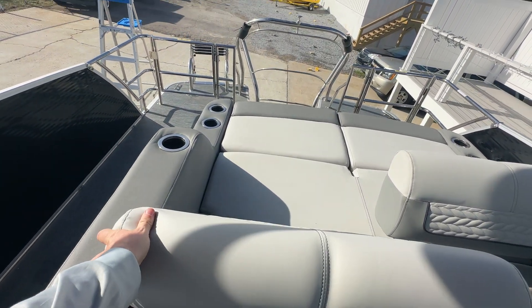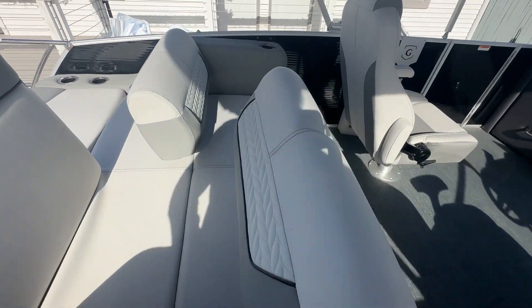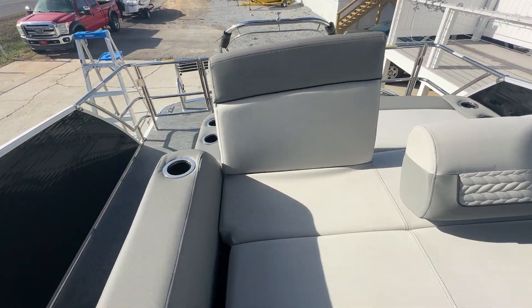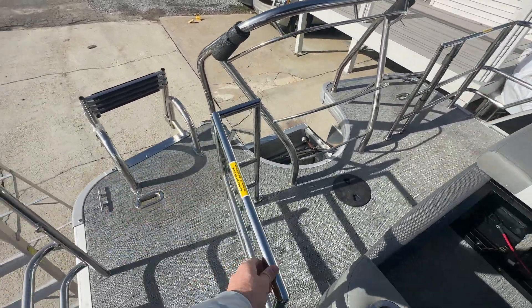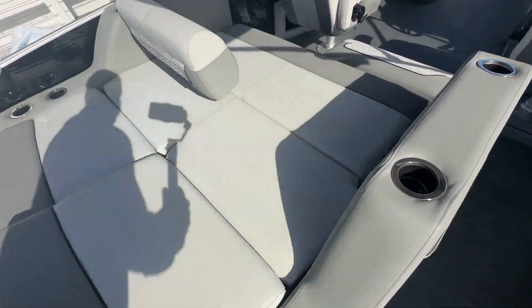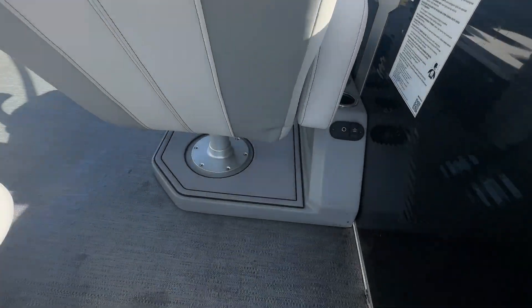Cup holders along the waterfall armrest here. Coming to the back, this also lifts up so you can face all the way back to the front — on either side. One person can face forward, one person can face back — just an absolute ton of versatility with this boat. Two rear gates, one off each side — metal, see-through gates. Georgia is a little cold right now, but they fold back down nicely.